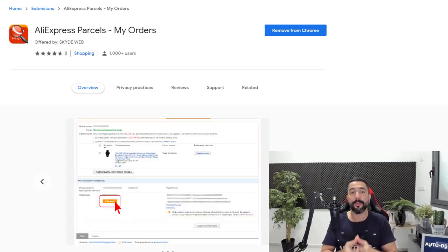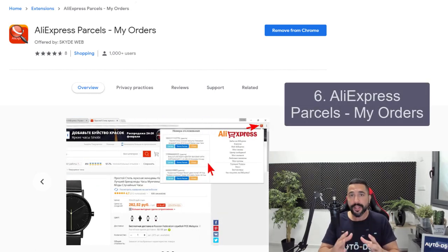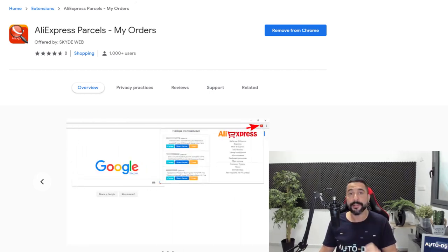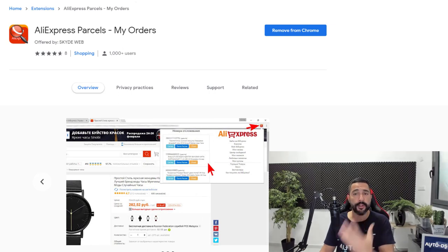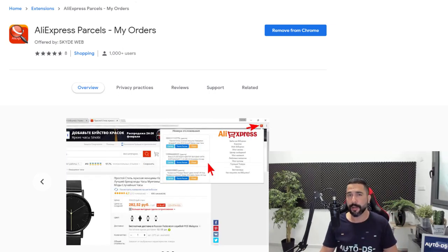Number six is a Chrome extension called AliExpress Parcells My Orders. What this extension does is round up all of the orders you want to track and simply tracks them easily using the extension, so you won't have to go to AliExpress, open your orders, and view order details one by one. This is especially useful once you have a bunch of orders from AliExpress and customers want to know what's going on with their orders.